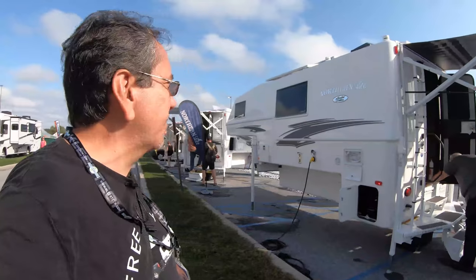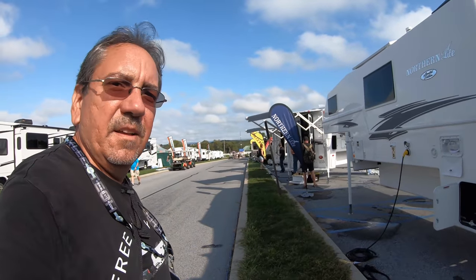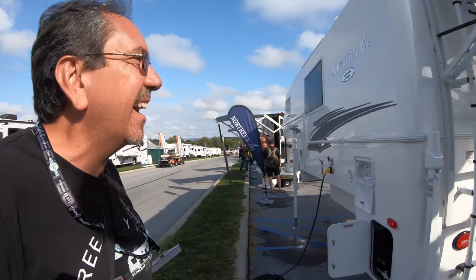Hello once again from the 2021 Hershey RV Show. Here we have Northern Lights, and a lot of you wanted to see some truck campers.